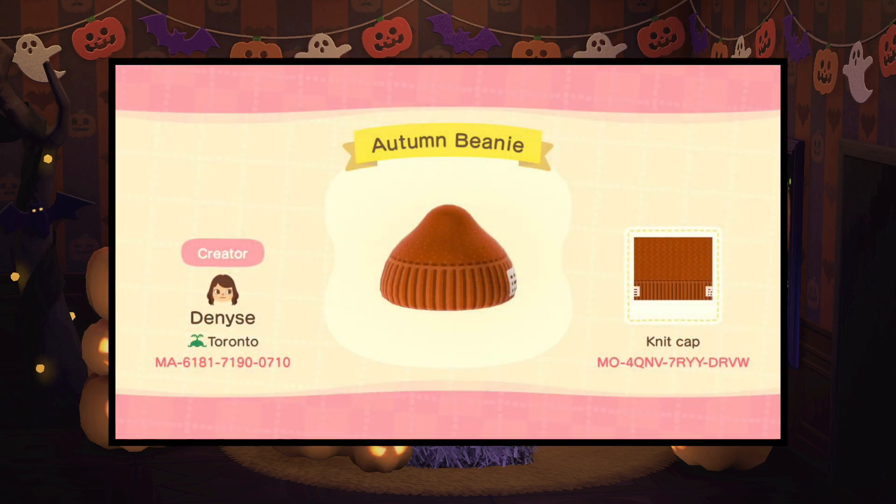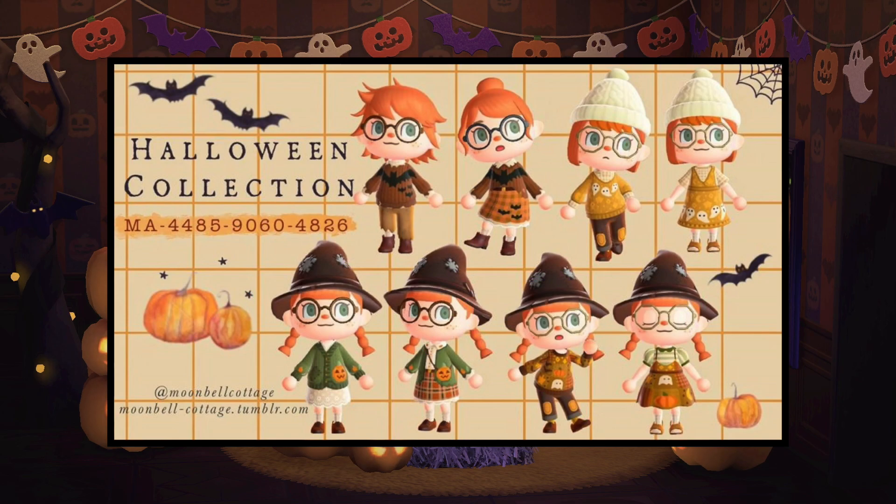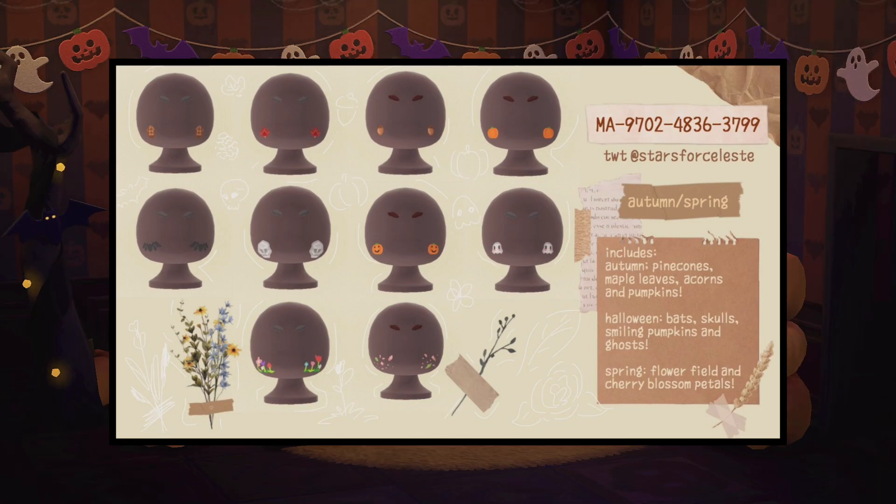Lastly, here are just some more clothing pieces. I think this autumn beanie is absolutely adorable and then this Halloween collection is so perfect and so creative. Honestly, I don't know how any of these custom code designers do it — they are so amazing, and the face paint is also super cute and in season.